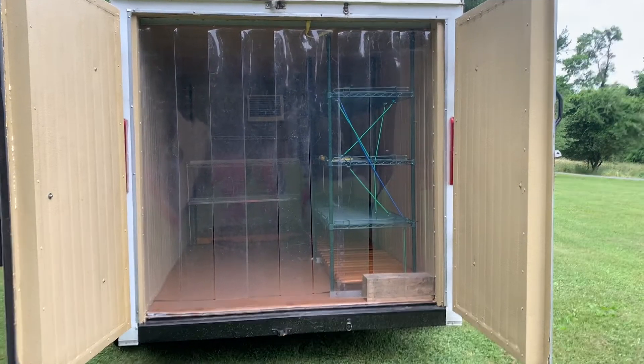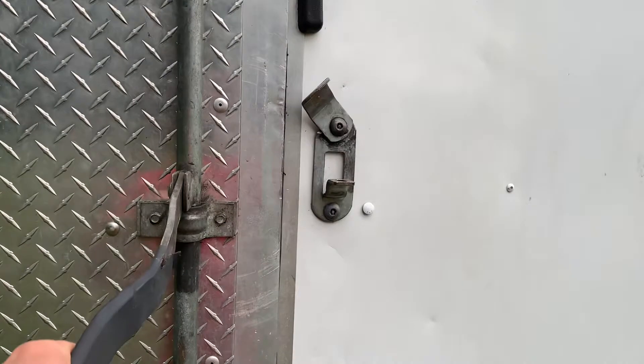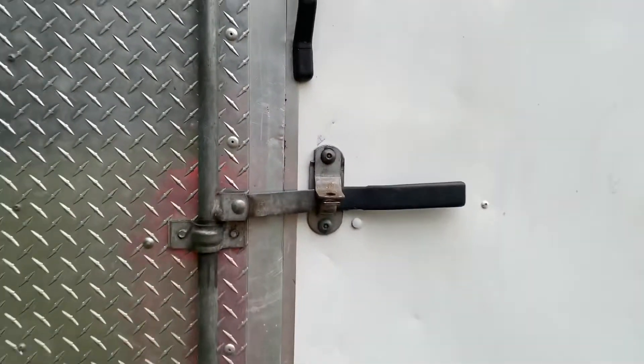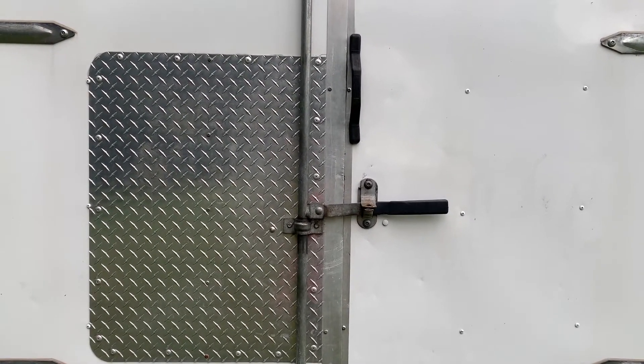The convenient double doors on the back of the unit allow for one door to be closed or both to be open for ease of use. The back doors are easily shut one-handed to make it easy to come in and out of the trailer as needed.